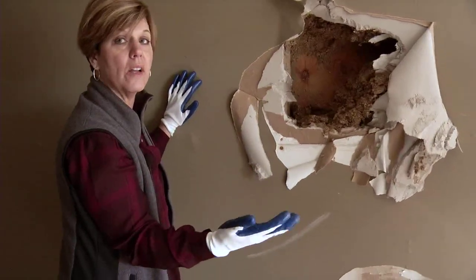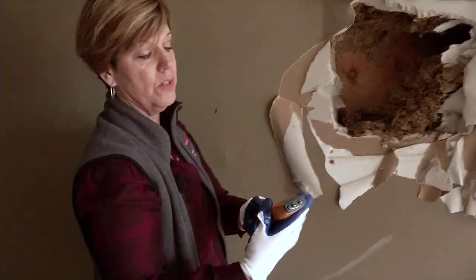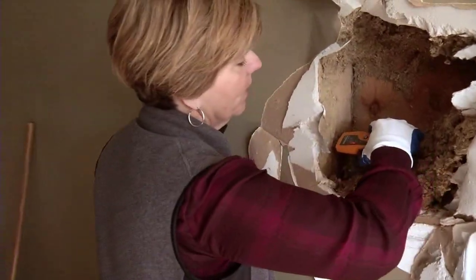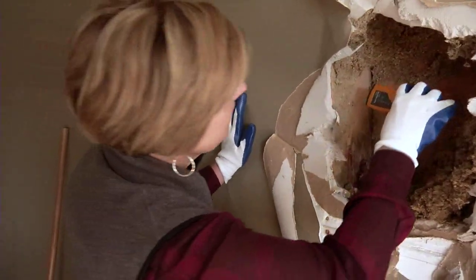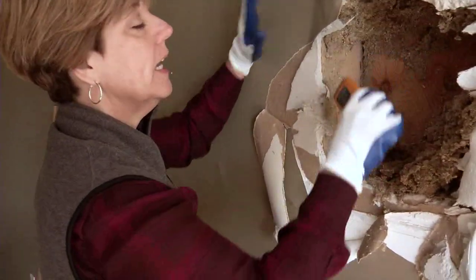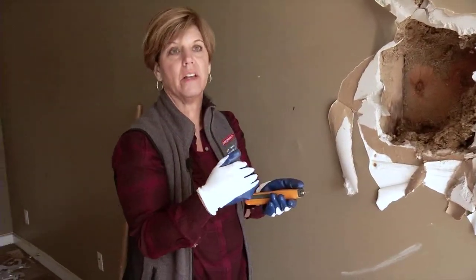We need to determine the moisture content of the wood before we seal this wall back up with insulation and drywall. We do that by using a moisture meter — it has two prongs, you put it into the wood and it gives you the moisture content. Down below here, the moisture content is about 50%, which is way high. But just slightly above that, the reading is about 15% to 16%, so right from there up is dry. Anything 15% or below is dry enough to cover up. From 15% to 19% you're getting close, and anything above 19% is a concern.